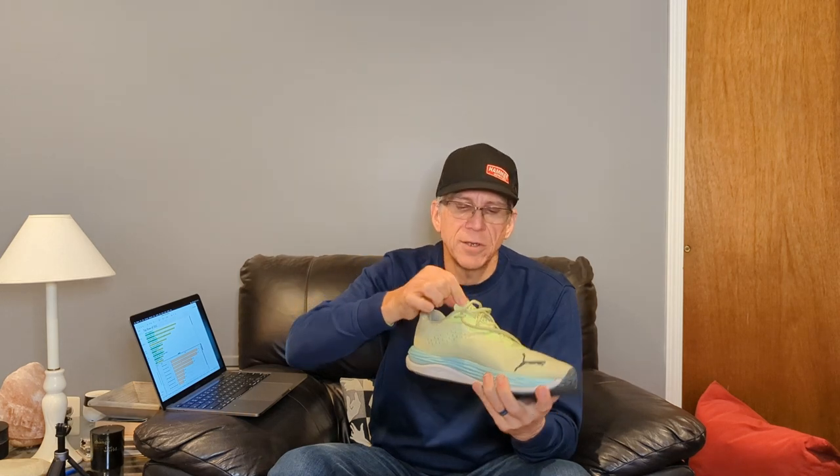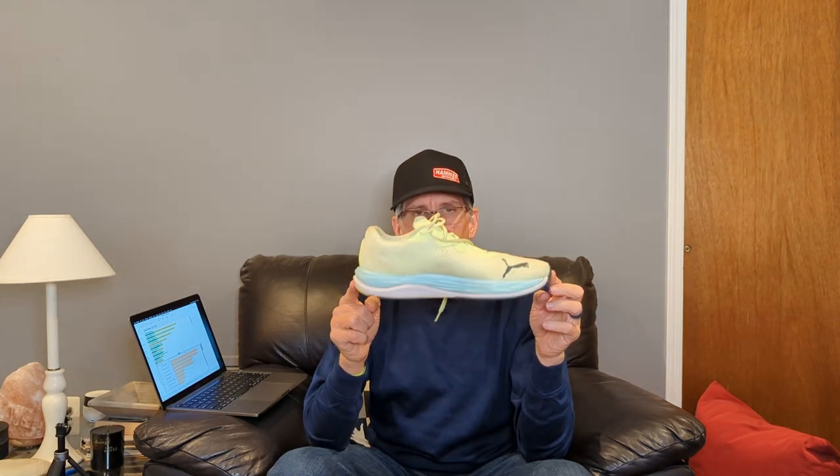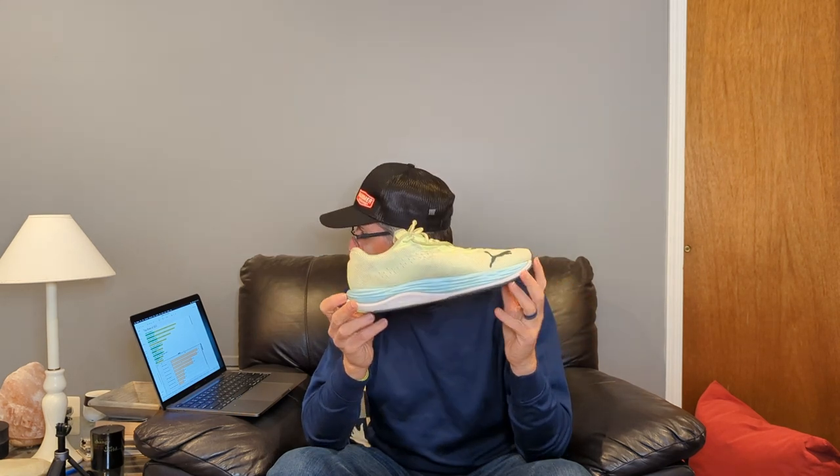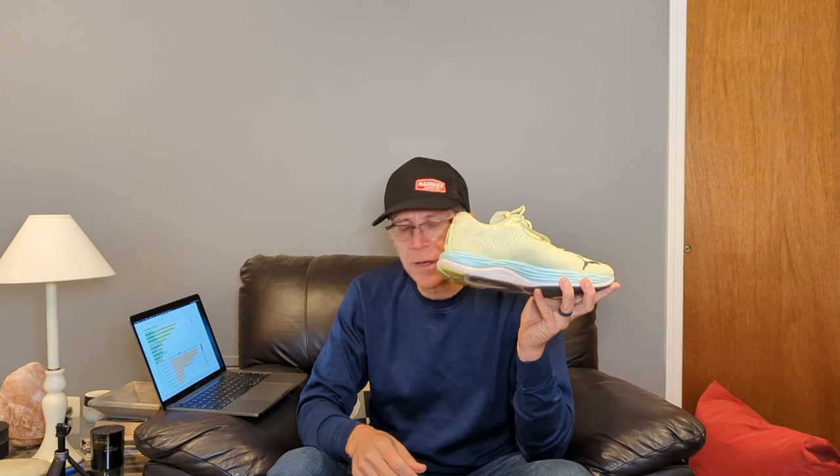The tongue hangs out very nicely — it's a fully gusseted tongue. I went half a size down on these because Puma didn't have half sizes, so this is a 12. Most of my shoes are 12 and a half, but this one fits just great. I probably can't wear a very thick sock with the Puma Velocity Nitro 2. That's 119 miles.